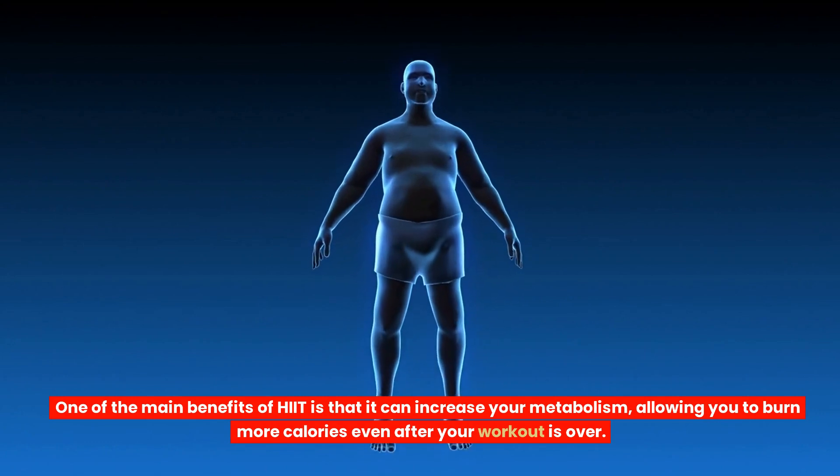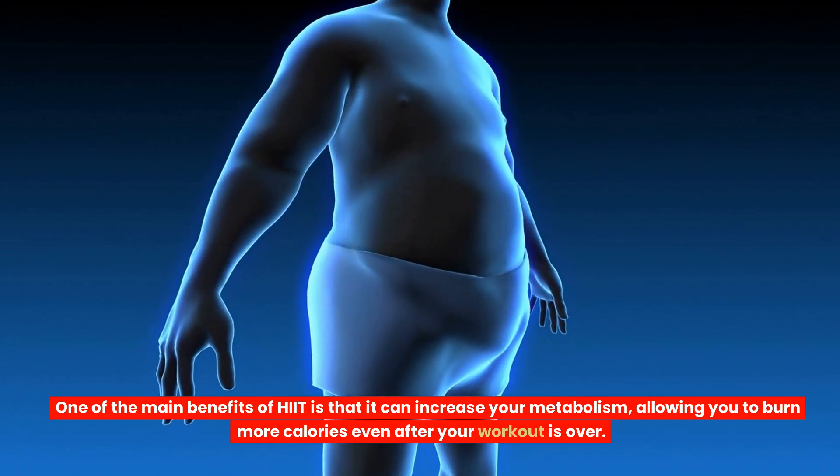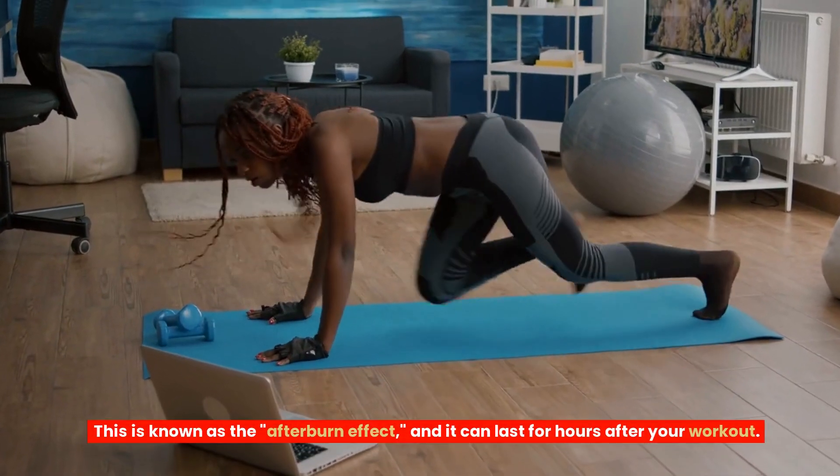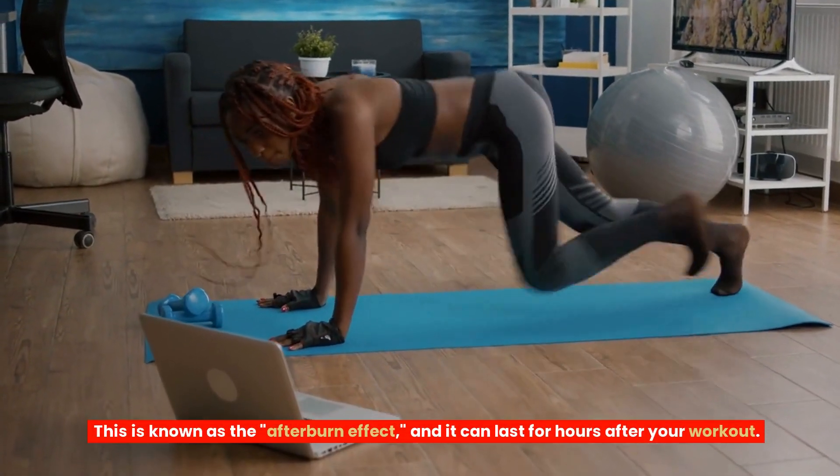Health Benefits. One of the main benefits of HIIT is that it can increase your metabolism, allowing you to burn more calories even after your workout is over. This is known as the afterburn effect, and it can last for hours after your workout.